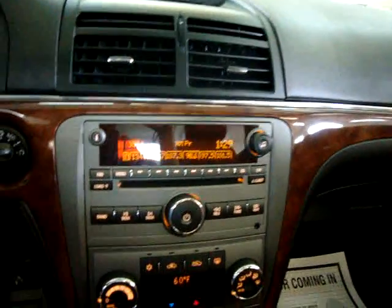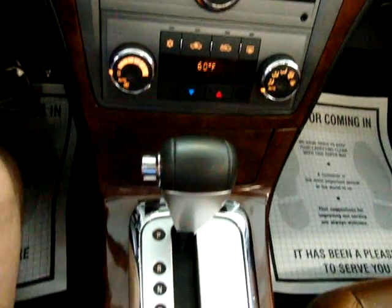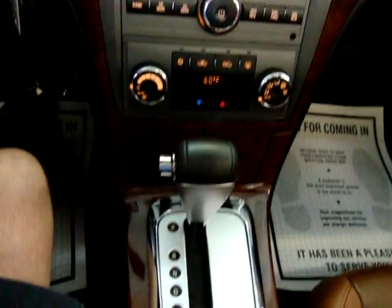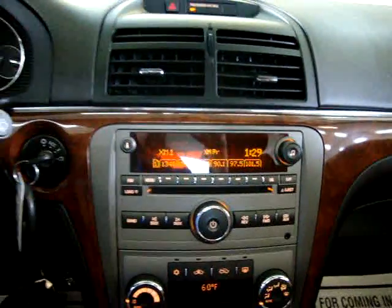Another neat OnStar feature: if you lock your keys inside the car, you can call the number they provide, give them your credentials — your name and password — and they can send a signal to unlock your car, which will save you money. You won't have to call a locksmith. That's enough about OnStar for now.